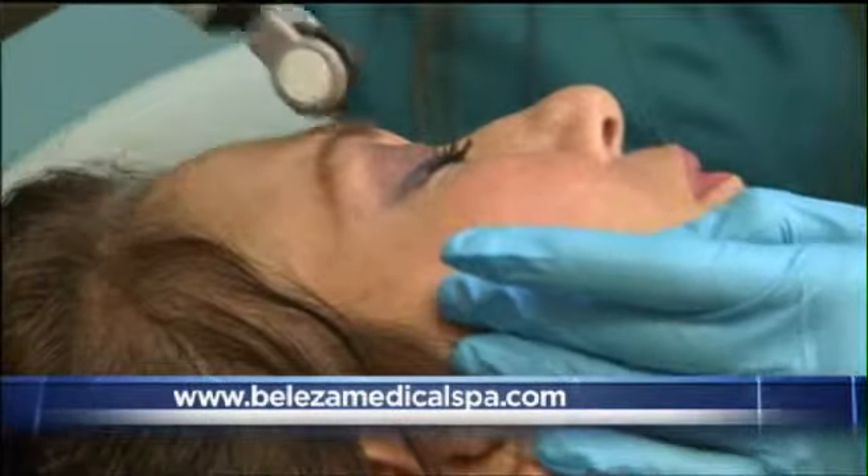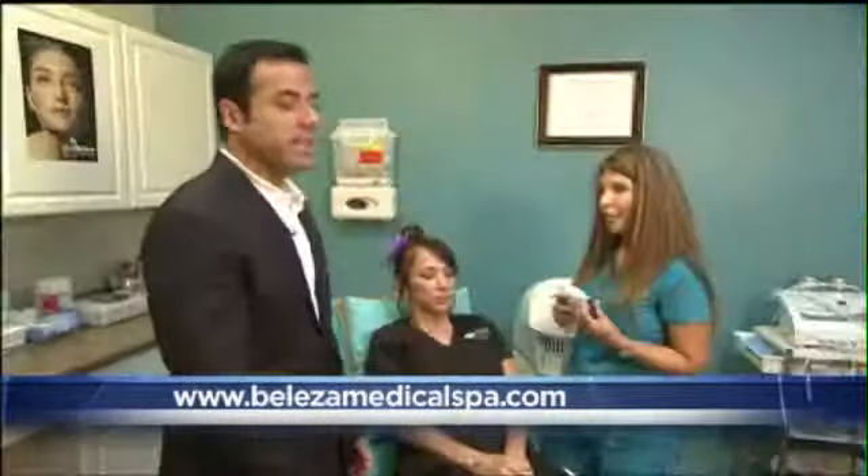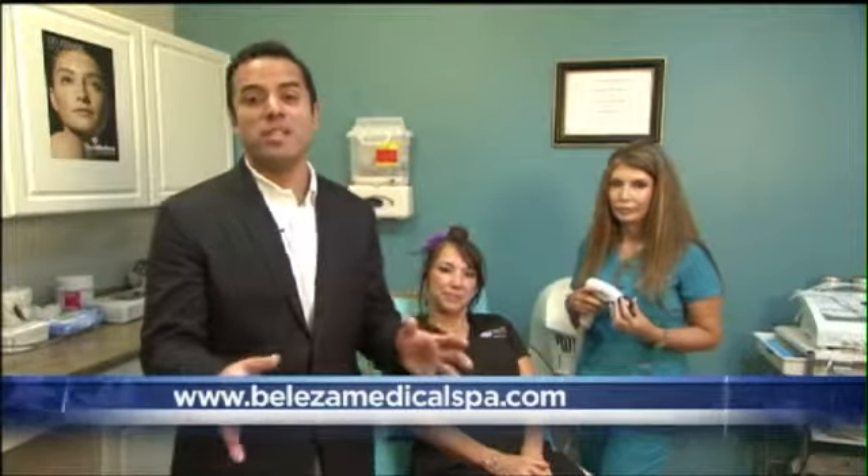Absolutely. You're basically reversing the aging of the skin. Anything to take me back in time when it comes to my skin — I'm on board with that. Thank you so much, Nancy. You might want to check out this Time Machine new procedure happening at Belize Med Spa. There are so many locations across Central Texas, definitely worth checking out.